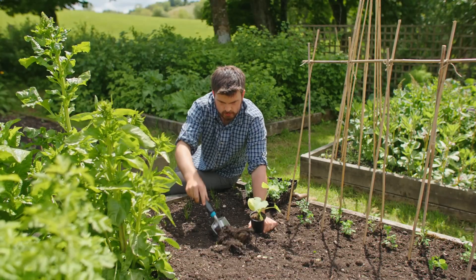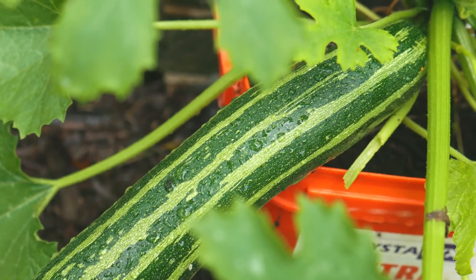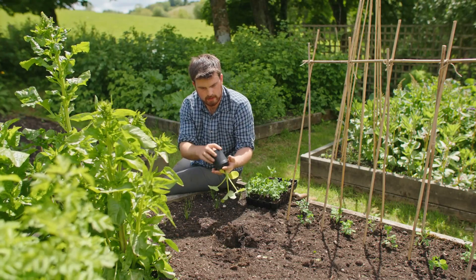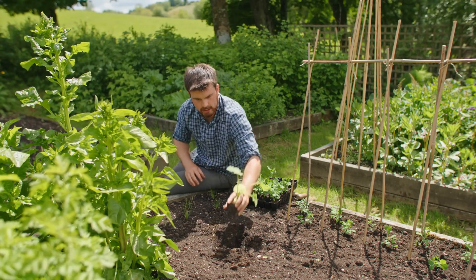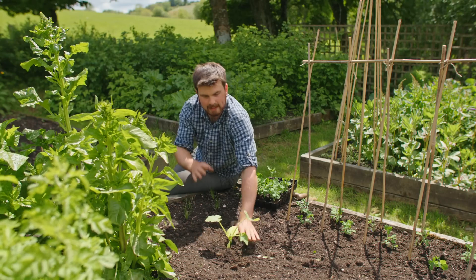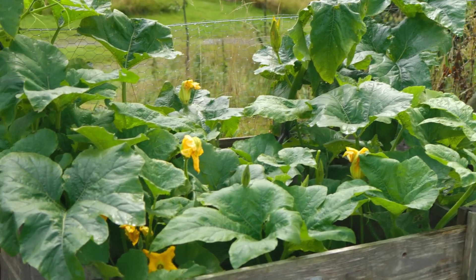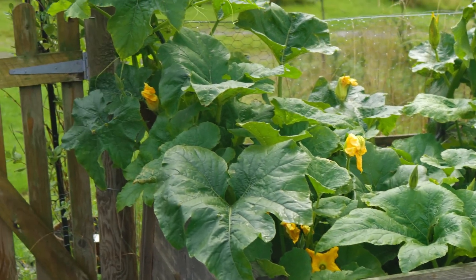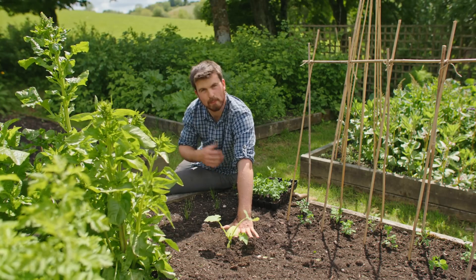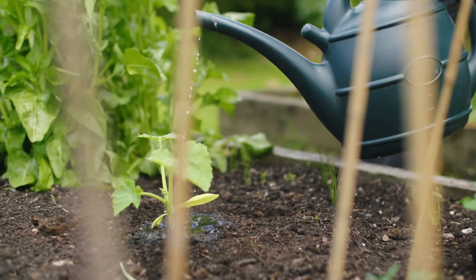The next crop to sow in June is courgette, also known as zucchini. It's such a fast-growing, fast-maturing crop. I'm growing a yellow courgette here and I'm just going to plant it in this bed now. The main thing to bear in mind is that courgettes are really, really productive, so don't have too many plants or you'll be overrun. But if you've only got two plants, you might want to consider having one extra to extend the cropping season.